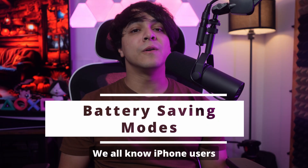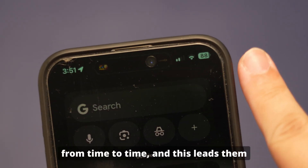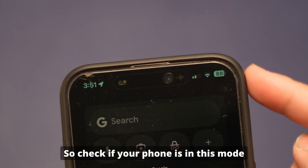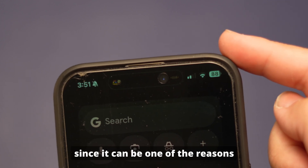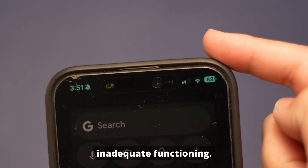Battery-saving modes. We all know iPhone users face battery challenges from time to time, and this leads them to enable low power mode or optimized charging mode. So check if your phone is in this mode, since it can be one of the reasons behind iOS 18 notifications not functioning adequately.